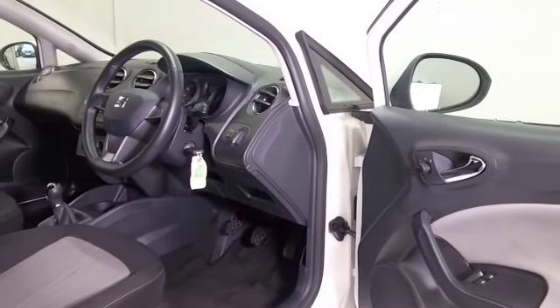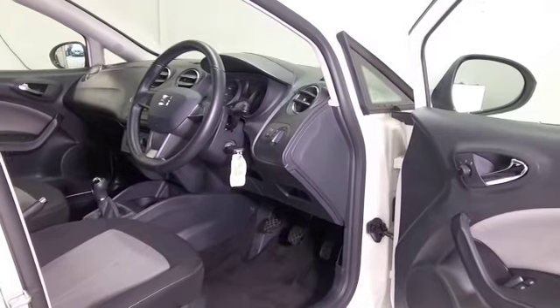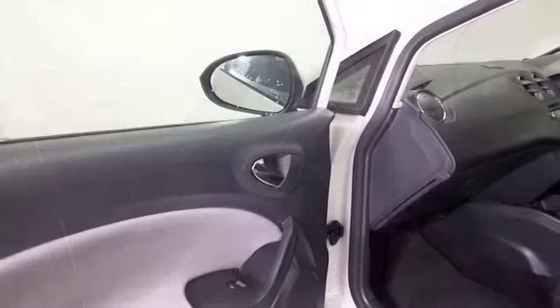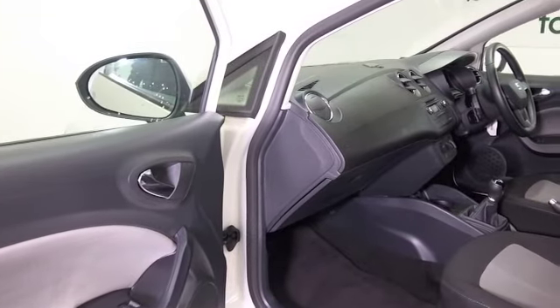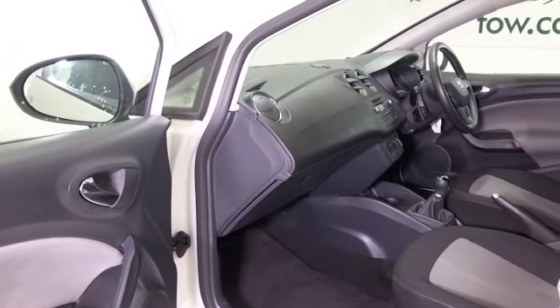Cloth interior, remote locking and aircon. In very nice order, it has to be said. This one's covered about 7,700 miles, so not too many to worry about there.